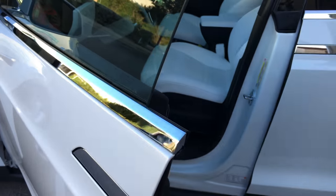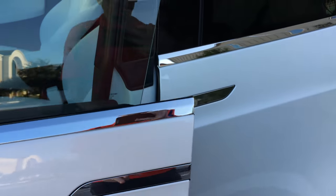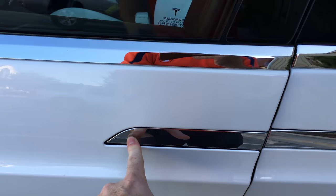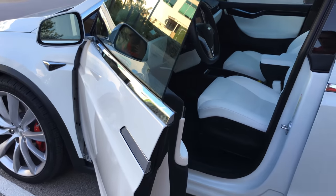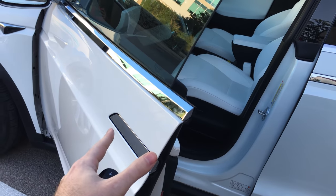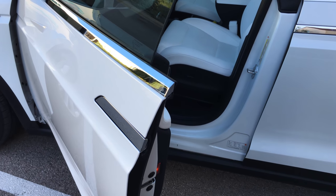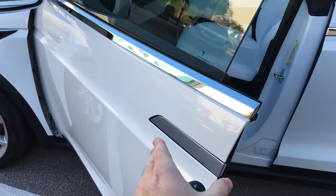So we've got the door. If you want to open the door — instead of pressing where you would think, you actually press over here. It opens the door. Unlike the Model S that has fold-out door handles, these are stationary. I think it's a good thing because I've read that people have had issues with those fold-out door handles.